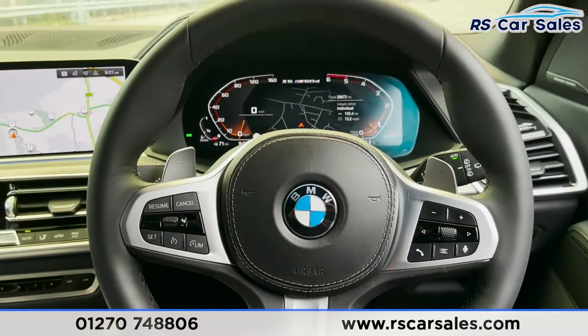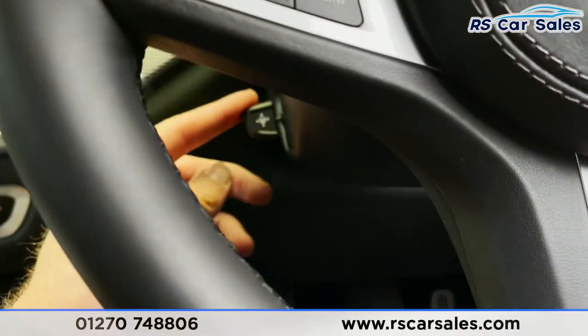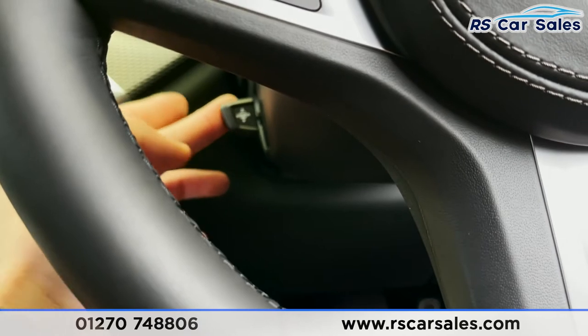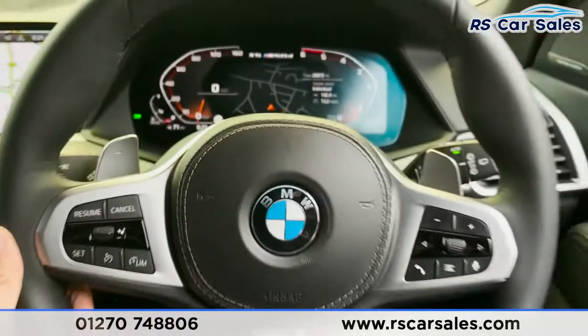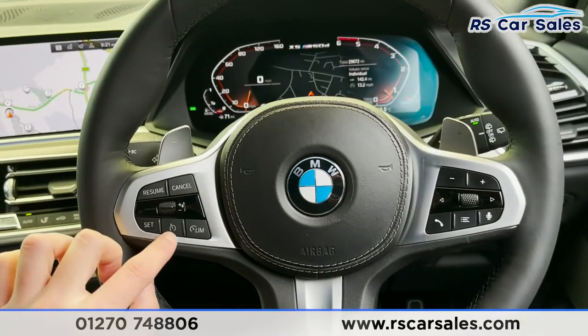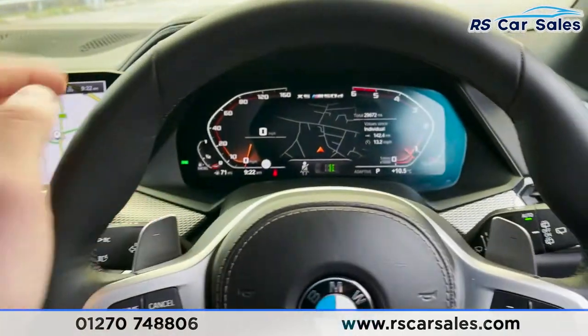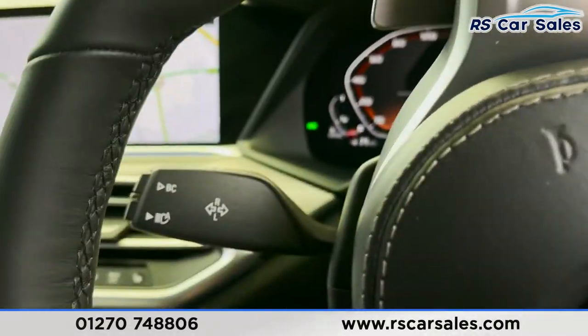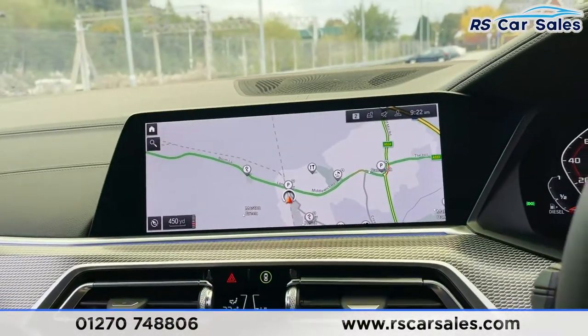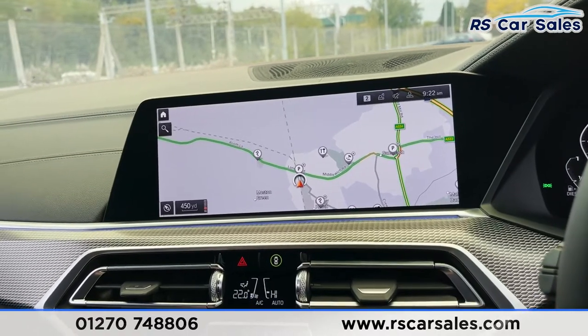Taking a step back, we've got our multifunctional steering wheel. This steering wheel is electrically adjustable as well — we can make adjustments like so and get it as comfortable as you'd like. There are different controls on the steering wheel including cruise control, speed limiter, paddle shifters for taking manual control of your gears, auto wipers on the right, and auto high beam assist on the left.